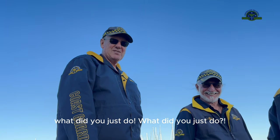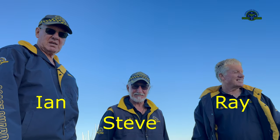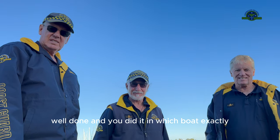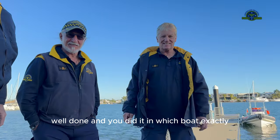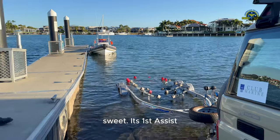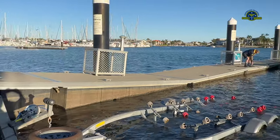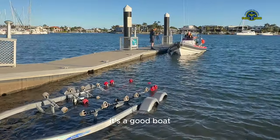What did you just do? Well done! And you did it in which boat exactly? Oh, that one over there. Sweet. Yeah, it's not a virgin anymore. It's a good boat.